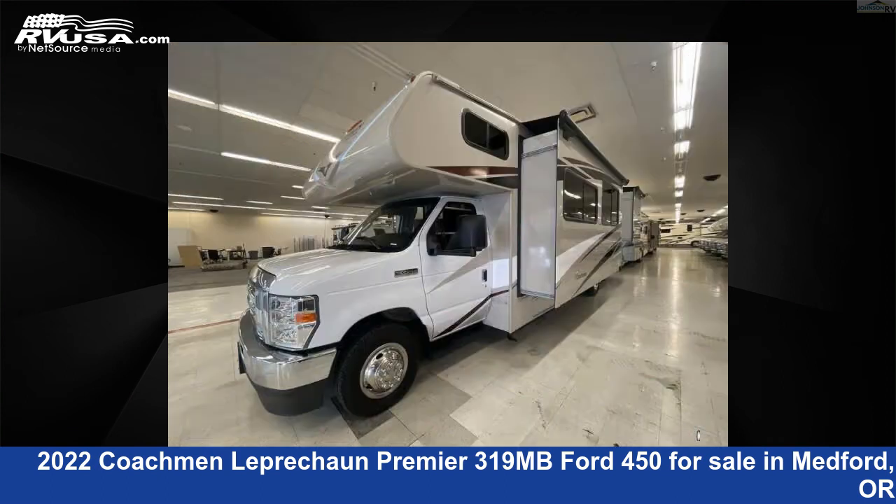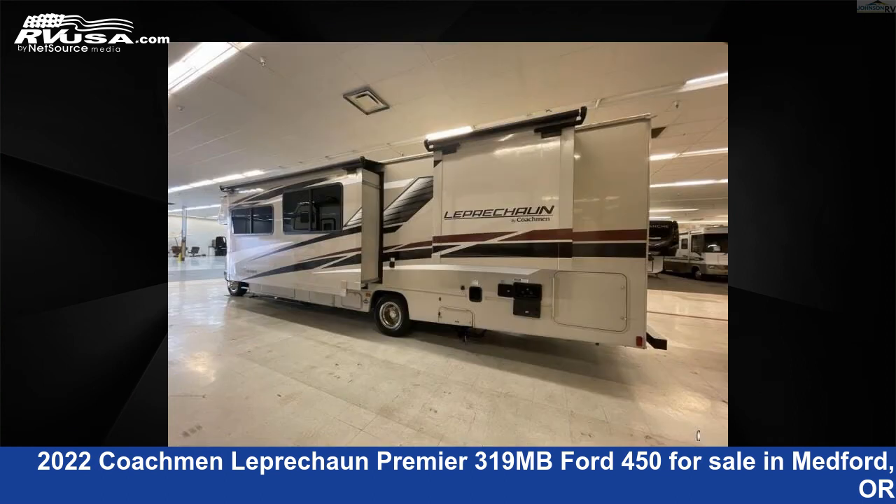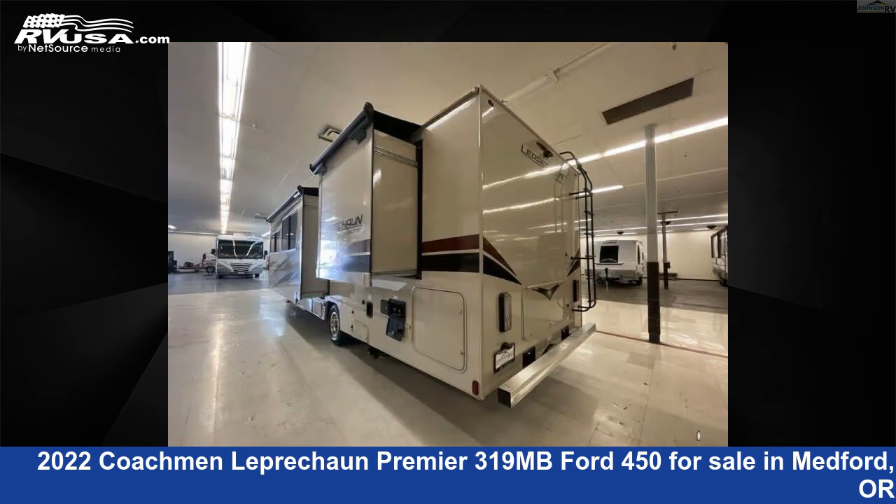The floor plan layout of this Class C features bunk over cab, outdoor entertainment, outdoor kitchen, rear bedroom, and U-shaped dinette. This 2022 Coachmen Leprechaun Premier 319MB Ford 450 is built on a Ford 450 chassis.